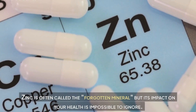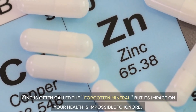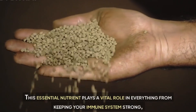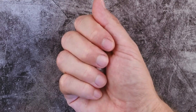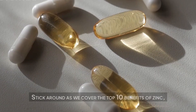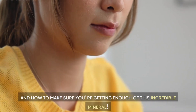Zinc is often called the forgotten mineral, but its impact on your health is impossible to ignore. This essential nutrient plays a vital role in everything from keeping your immune system strong to helping your body grow new cells and heal wounds faster. Want to know how to get the most out of zinc for a healthier life? Stick around as we cover the top 10 benefits of zinc and how to make sure you're getting enough of this incredible mineral.